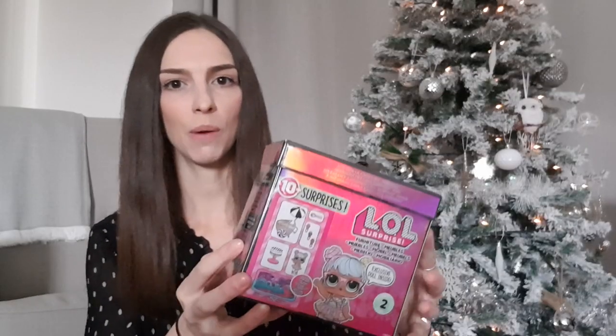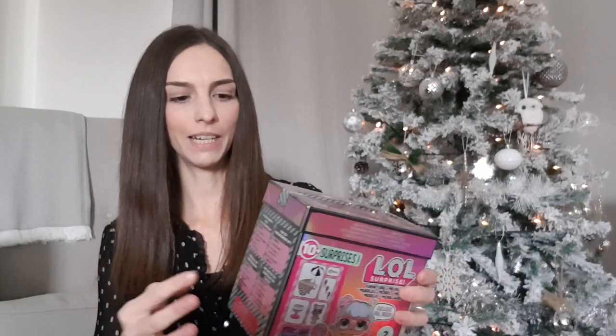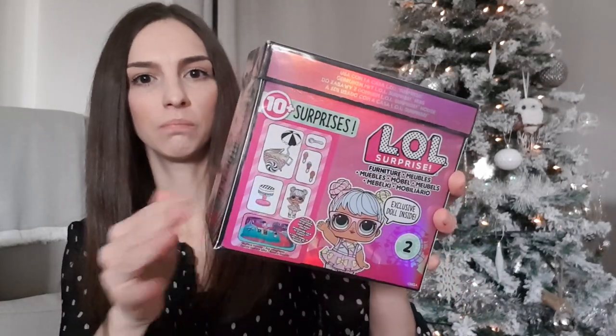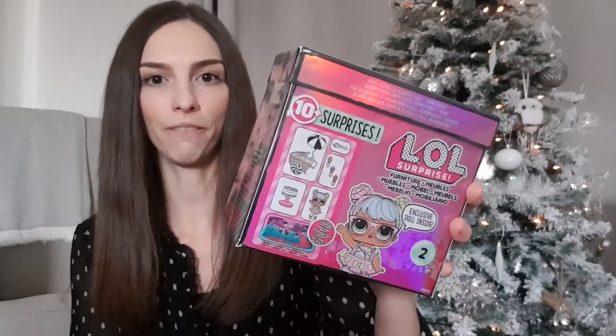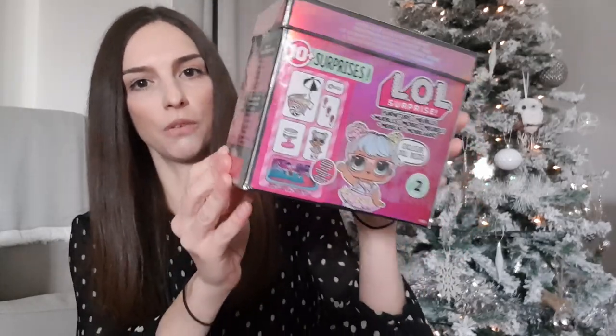The next thing we've bought her is this LOL furniture set. It's got a little ice cream truck with Bonbon in. She's actually got the OMG doll Candylicious, so she wanted Bonbon to go with her so she can play mums and babies. Rather than buying lots of different balls to try and find her, the best way was to just buy the furniture set. This was from Amazon and was £16.99.